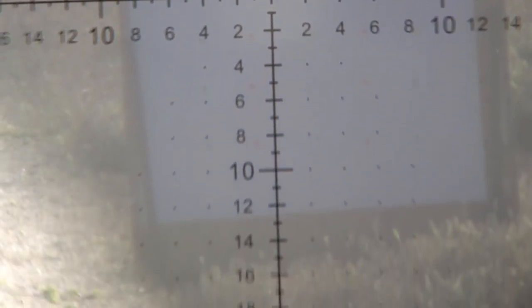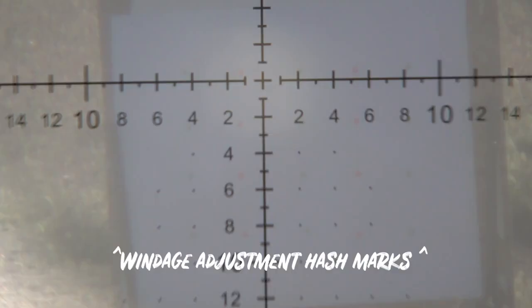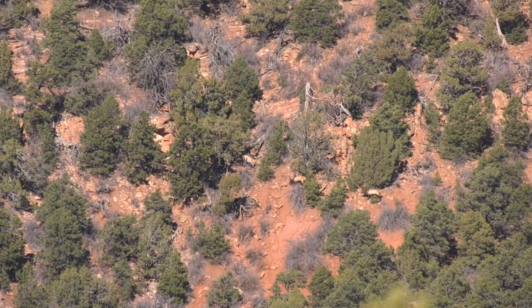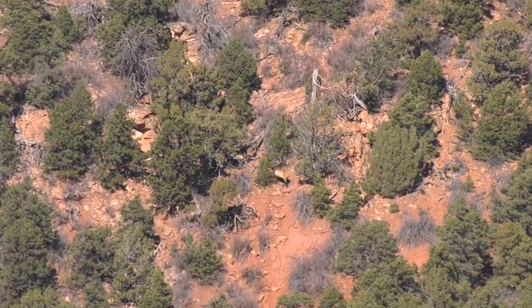My test model has the Z-MOA T20 reticle, which I love for the superfine crosshairs at 24 power, as well as the MOA hash marks for on-the-fly adjustments.